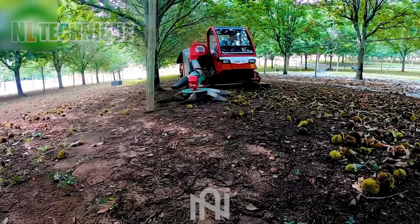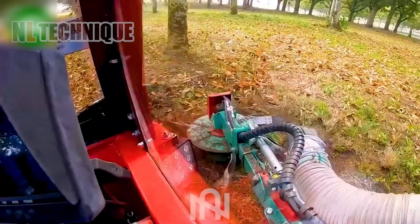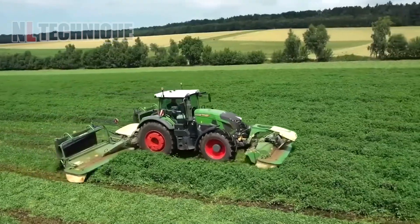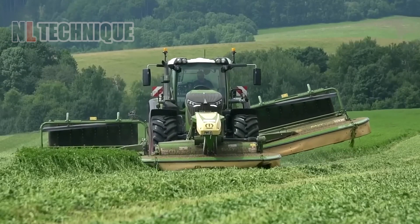No more worry about chestnut spines hurting you, thanks to this chestnut collector. This is the perfect working trio for Chrome — three incredibly powerful machines that have proven themselves in the 2021 season.